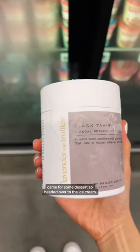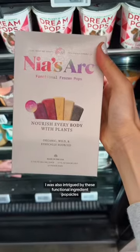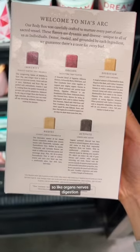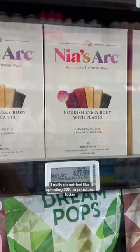I came for some dessert, so headed over to the ice cream. This black tahini sounded good and looked fancy, but then I saw the $17. I was also intrigued by these functional ingredient popsicles. Each one is meant to nourish a different part of your body, like organs, nerve, digestion — but then I saw it was $28, and I really do not feel like spending $28 on popsicles today.